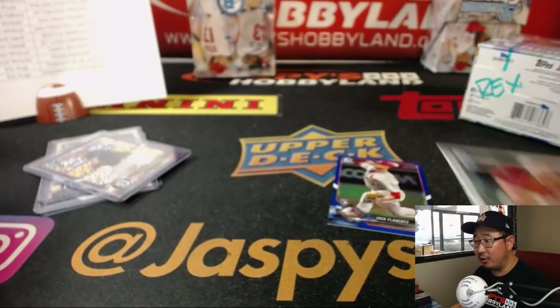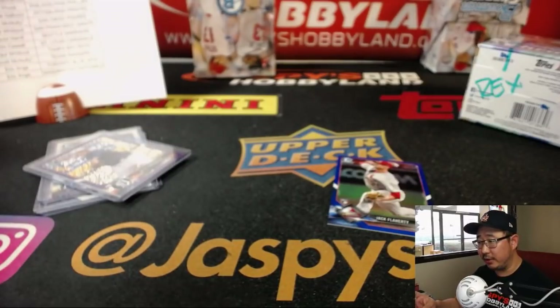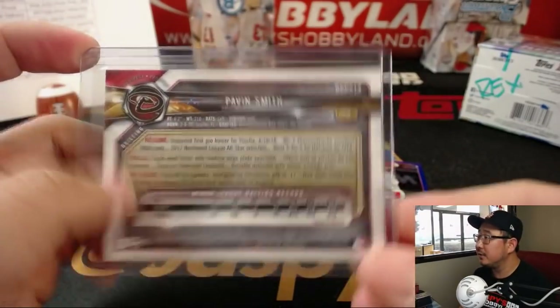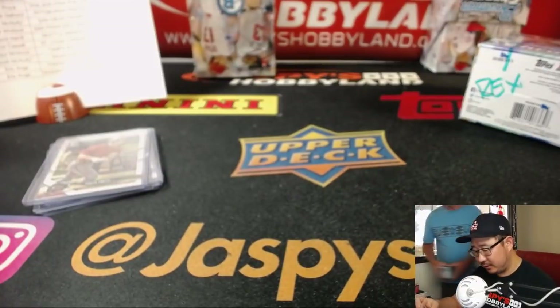Rex says since his box has a name on it, if it's pulled it'll be his Acuna — and if it doesn't get pulled, he's paying for Jeremy Merle's Braves spot. That's a nice deal, Rex. Very confident.